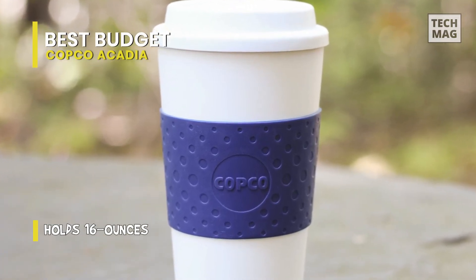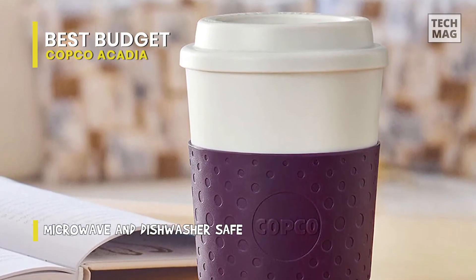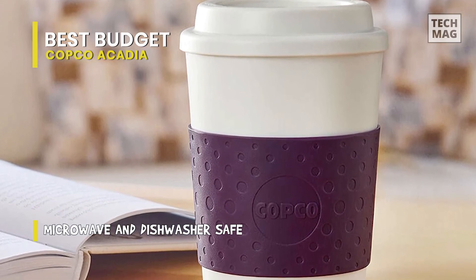The Copco Acadia is microwave-safe, so you can easily reheat drinks that have cooled. In addition, it has bands that act as coffee collars, protecting your hands from hot temperatures while adding extra grip.